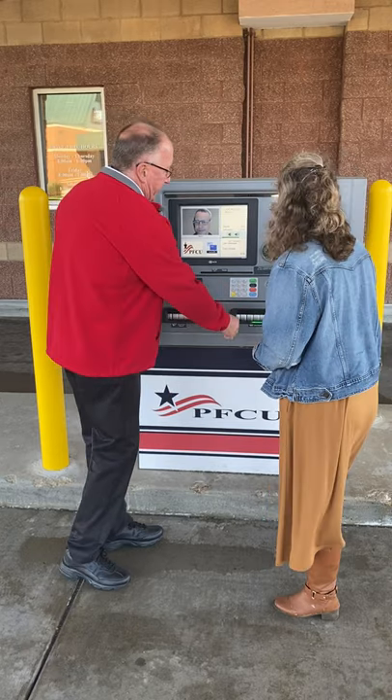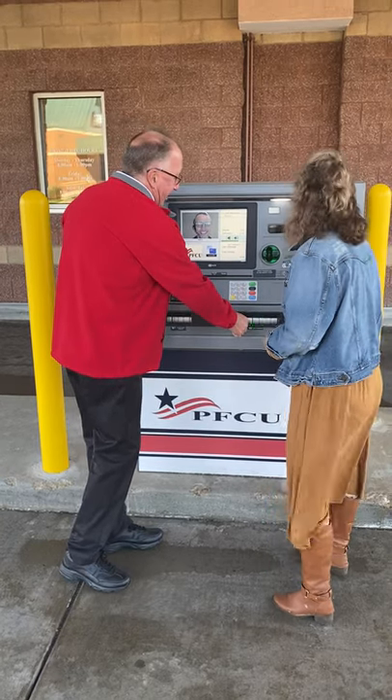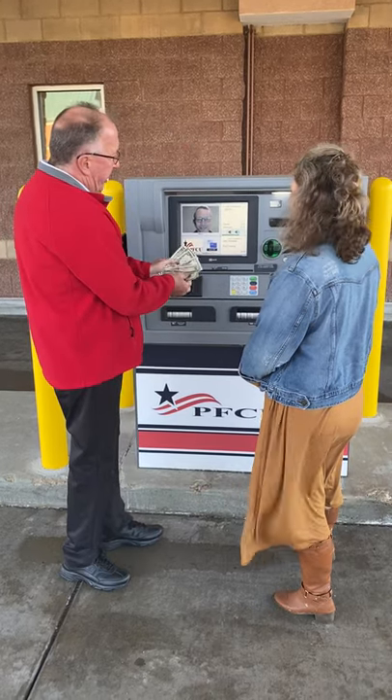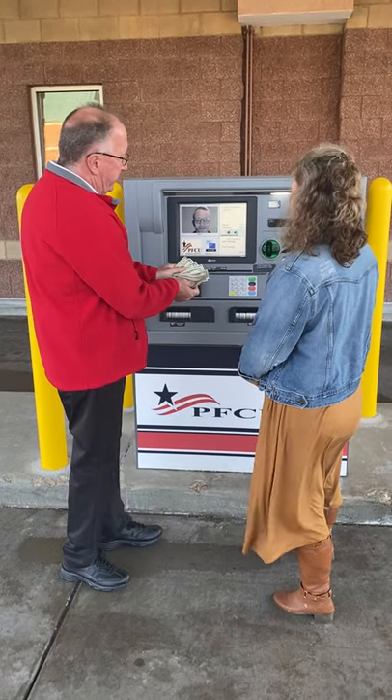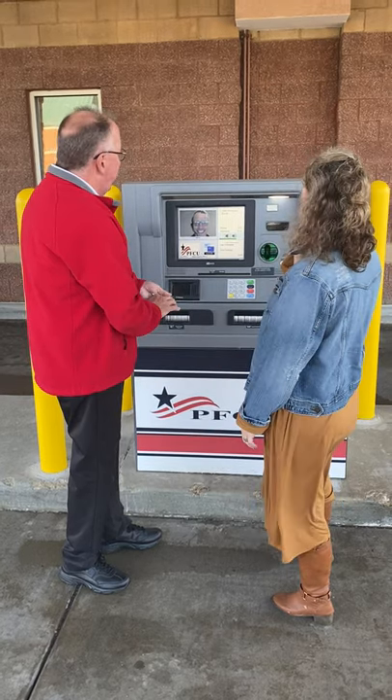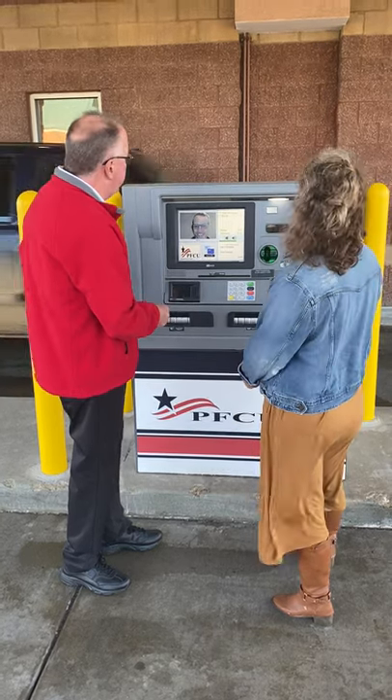Kevin has now dispensed the cash — three fives, exactly as requested. He'll go ahead and print a receipt so we can show that as well.